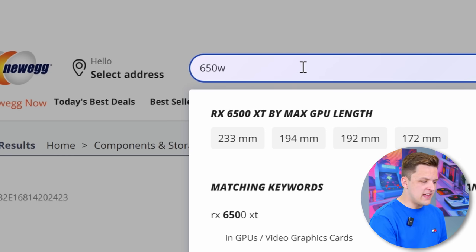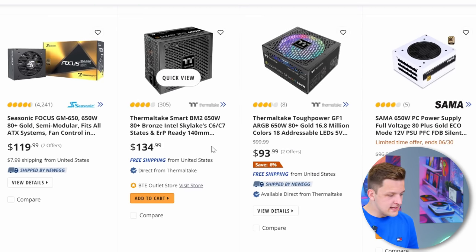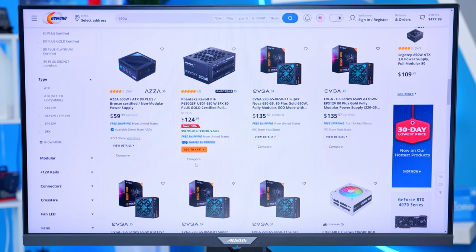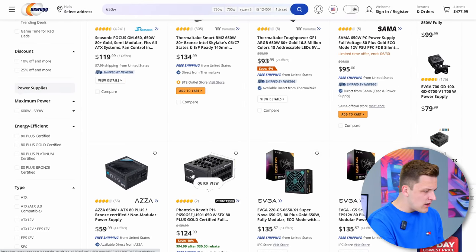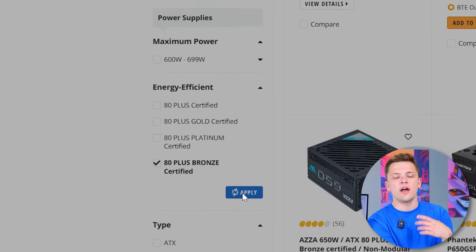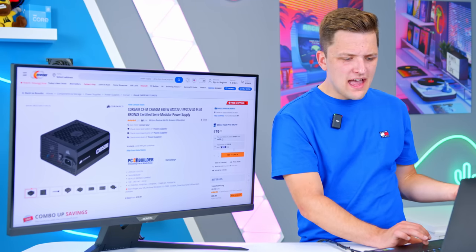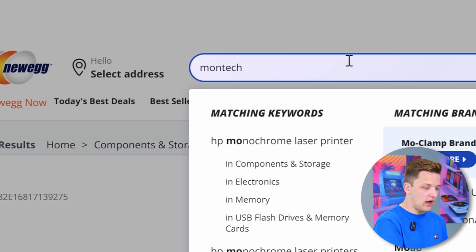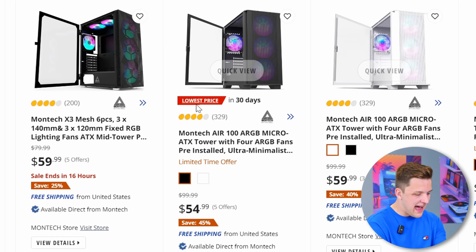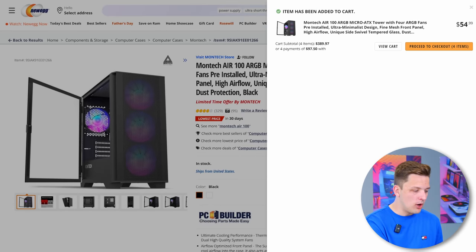Case and power supply is a good one to tick off next. We know the 6650 XT likes a 650 watt unit, so let's see what Newegg has on offer. There are cheaper options like the AZA 650 which would probably be fine, but I'd like something that's at least 80 plus bronze certified or higher. The Corsair CX 650M is a pretty reputable choice. For the case, I'm a massive fan of Montec chassis on a budget — the Montec Air 100 at $54 with four included RGB fans. You aren't going to get much cheaper than that.